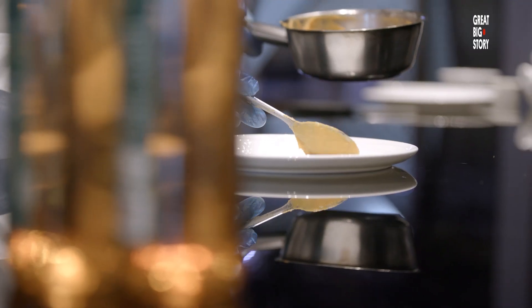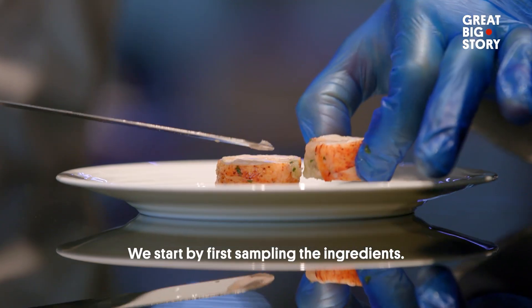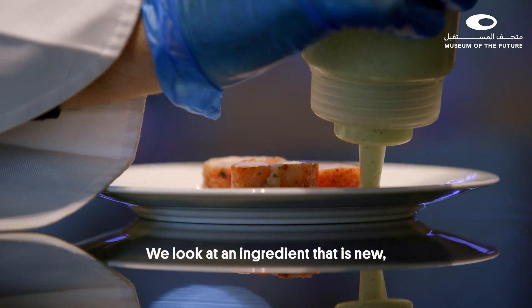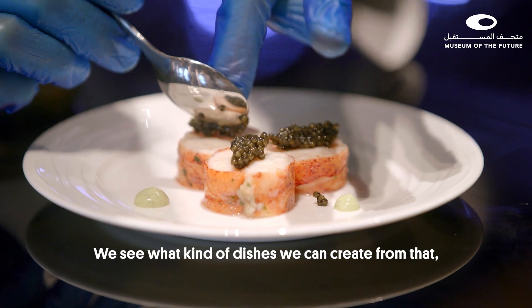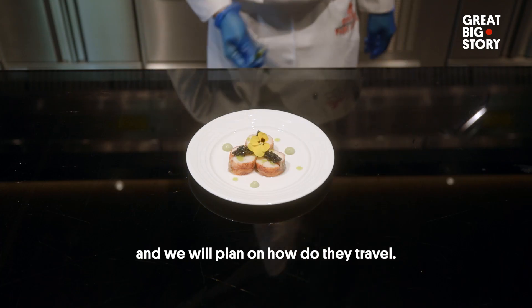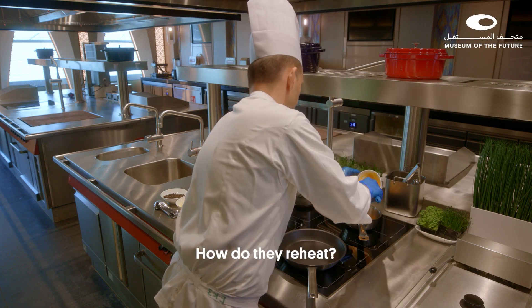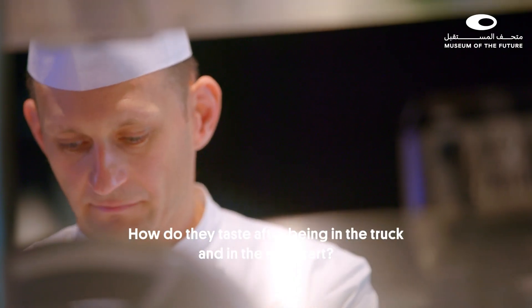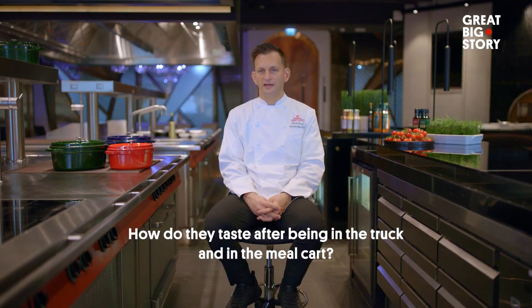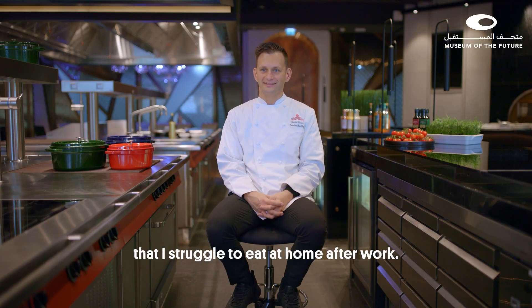So Patrick, how do you create a new in-flight meal? We start by first sampling the ingredients. We look at a new ingredient and see what kind of dishes we can create from that, and we plan how they travel. We need to test the meals a few times in a specific oven — how do they reheat, how do they taste after being in a truck and in a meal cart? We do food tastings every single day, and I eat so much food here that I struggle to eat at home after work.